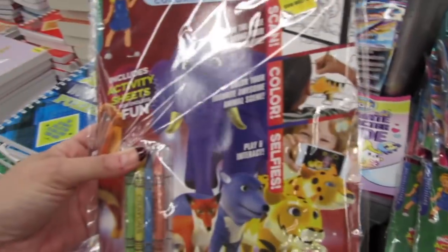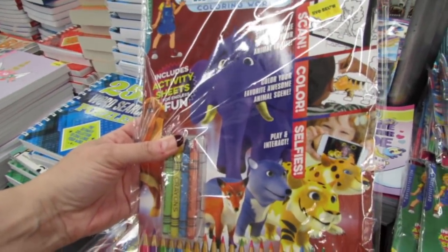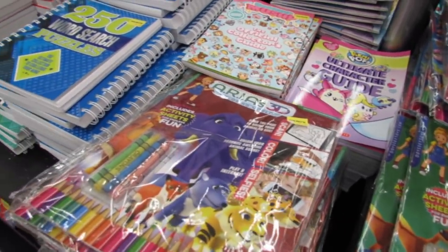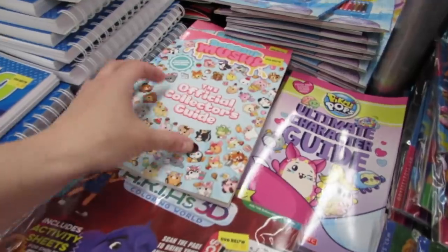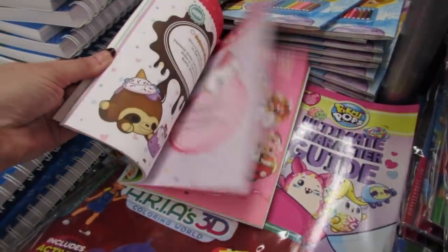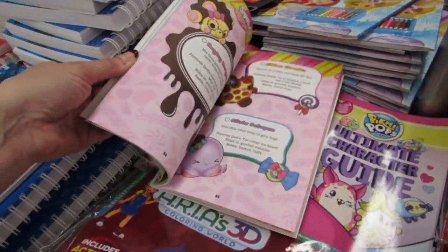They have an Aria's 3D Coloring World for five dollars. They actually have the Aria sets at Walmart on the clearance aisle too. And for squishy collectors, they have this Smushy Mushy book that tells you all about the different squishies that are out there.